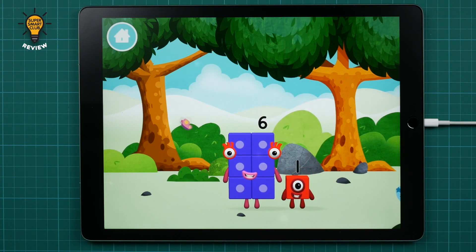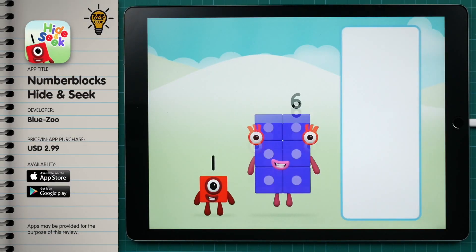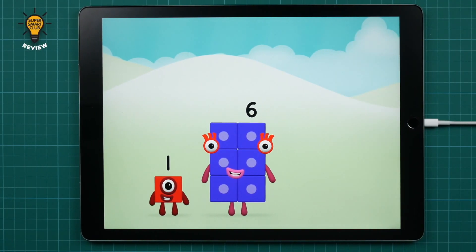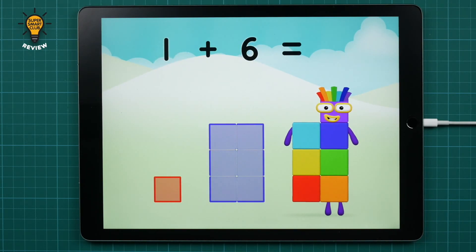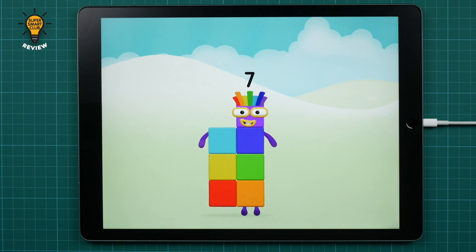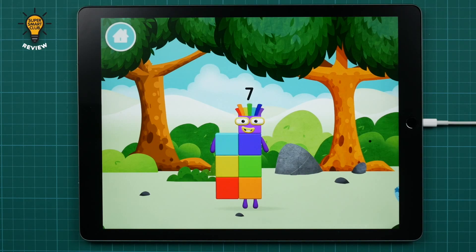Which number block did you find? What number block can you make by adding these two together? Correct! You chose the right answer! Can you add the number blocks together? One plus six equals seven! Congratulations! You made number block seven! You made a new number block!